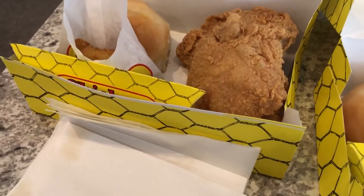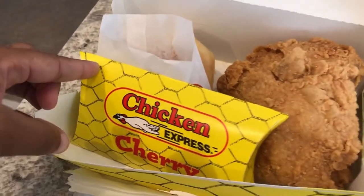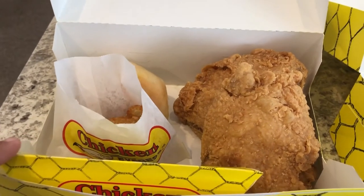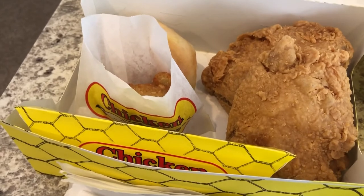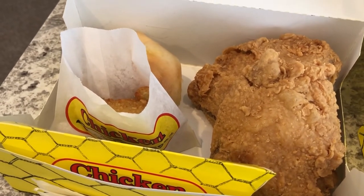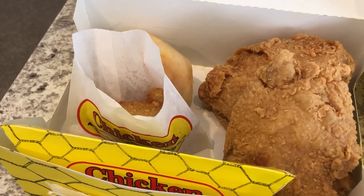Hey guys, for dinner tonight I stopped at Chicken Express, which is a local chicken place around here. I had to make a stop after work and I didn't feel like coming home and cooking something or scrounging around for something to eat, even though we have a pantry and freezer full of food — I just didn't feel like it.